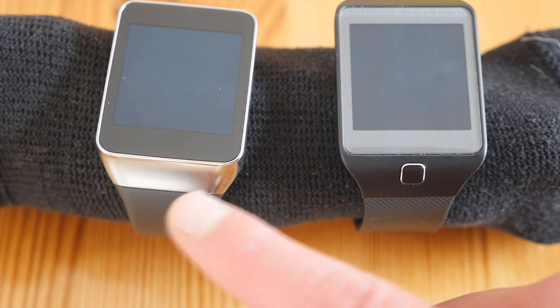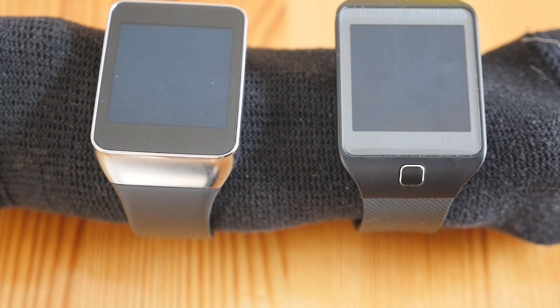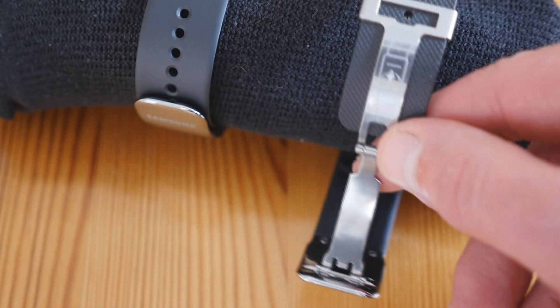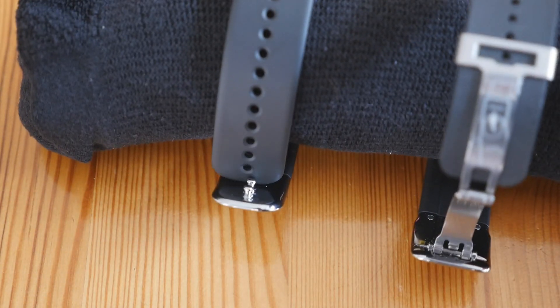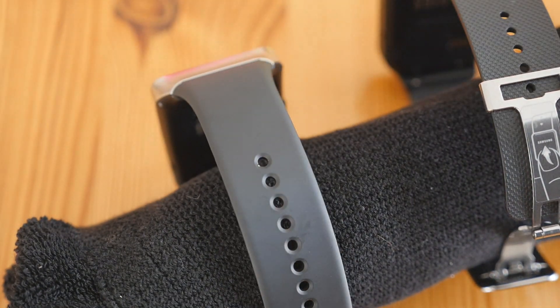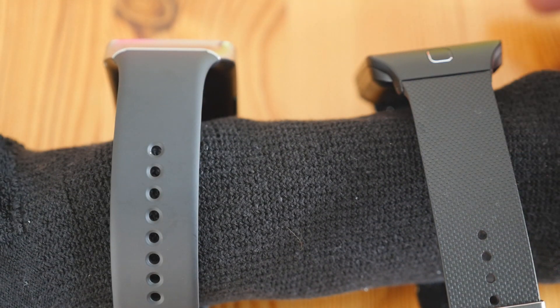The Gear Live is a little heavier than the Gear 2 Neo. The weight difference isn't huge despite the metal versus plastic bodies, because of the extra metal in the Gear Live's strap. You definitely feel the extra weight on your wrist — it feels more solid and robust. If you prefer a lighter watch, the Gear 2 Neo is better for you.